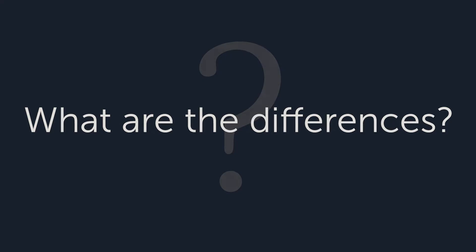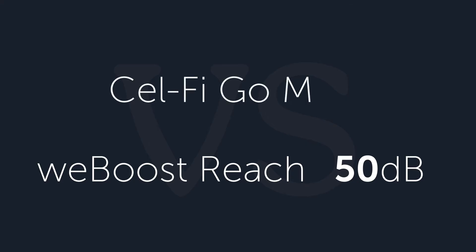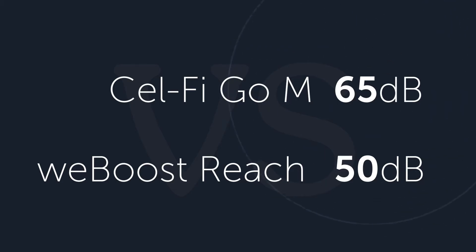One of the biggest differences is the power of the WeBoost Reach: 50 dB max. That's the power to broadcast in the vehicle — 50 dB max, designed to be within a small vehicle. However, the Cel-Fi is 65 dB. 65 dB versus 50 dB is a big difference. In other words, the broadcast area of the Cel-Fi is very large. It could fill an SUV or an RV very easily.